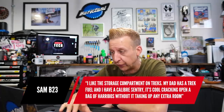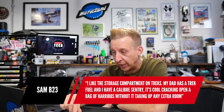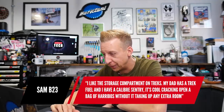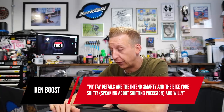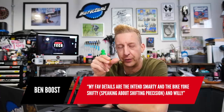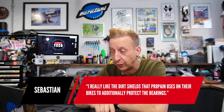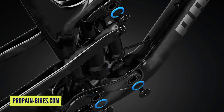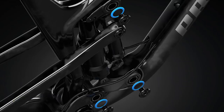Sam B23 says he loves the storage compartment on his Trek — his dad's got a Trek Fuel, he's got the Calibre Sentry, and it's a great opener for Haribos. Ben Boost mentions the Intend Smarty, the Bike Yoke Shifty for shifting precision, and the Willy — that little thing to stop stuff going down your seat tube. Sebastian says he really likes the dirt shields that Propane uses on their bikes — an extra barrier over the bearings. It won't prevent loads of stuff getting in, but every little helps, especially in crappy weather.